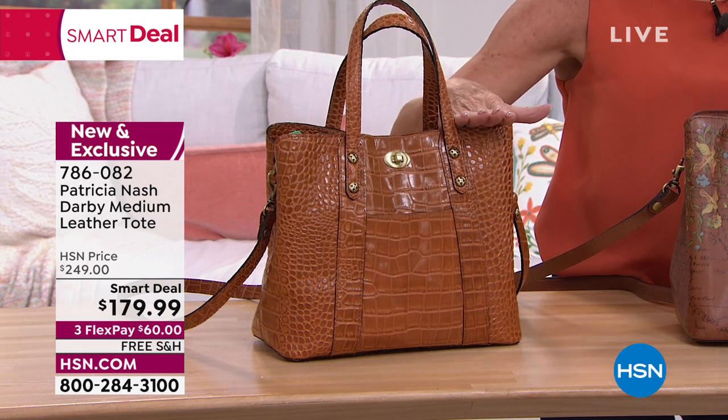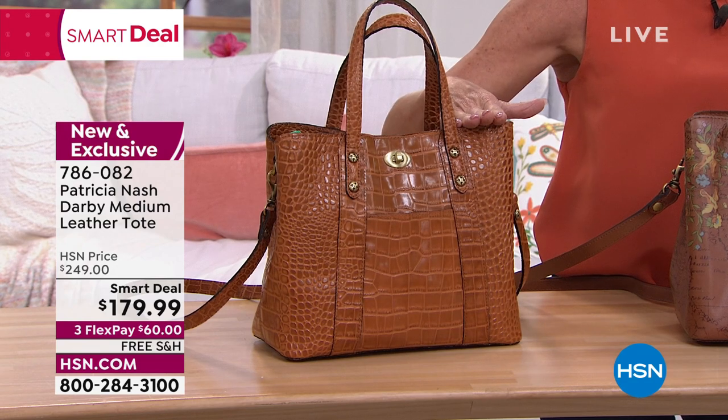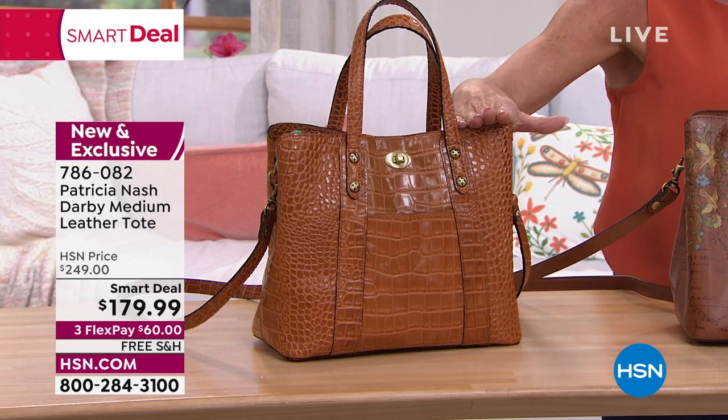Typically a medium full leather tote bag like this would be $249. Today it's a huge special at $179.99, while they last.